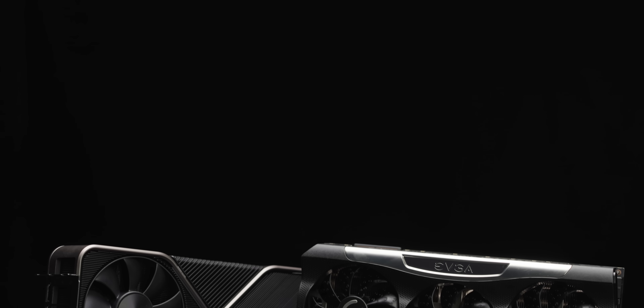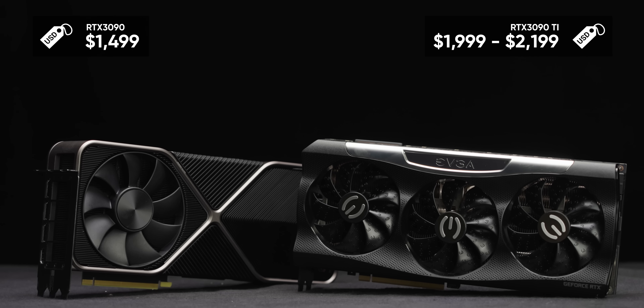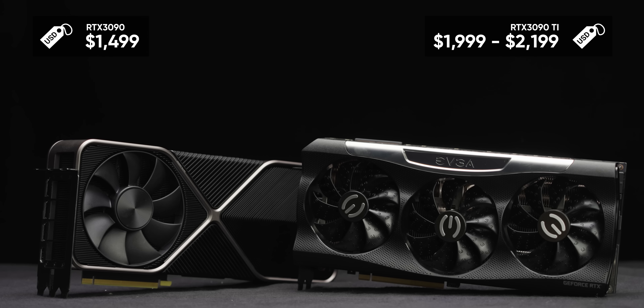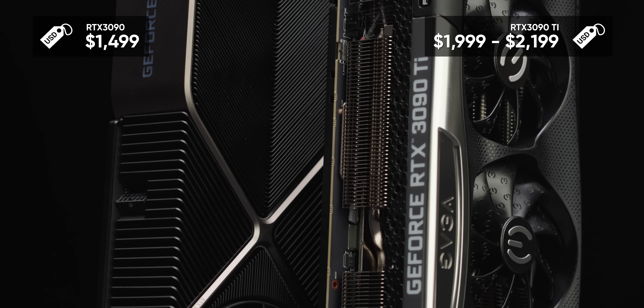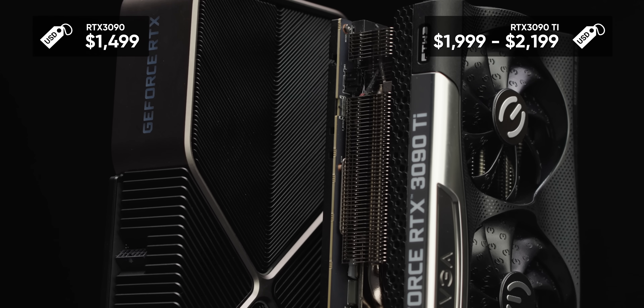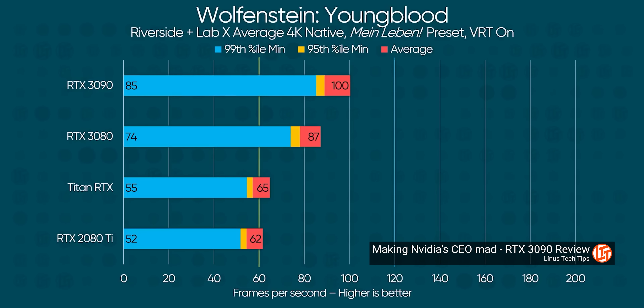While I don't have a problem with this in principle, I do have a problem with the price they're asking for it, and I'm not comfortable with how much power this thing is capable of drawing. Starting at $2,000 US MSRP — the EVGA one we tested costs $2,200 — you're looking at a 25% premium or more over a GPU that is already priced like a Titan, and already is not proportionally faster than the next card down the stack for the money.